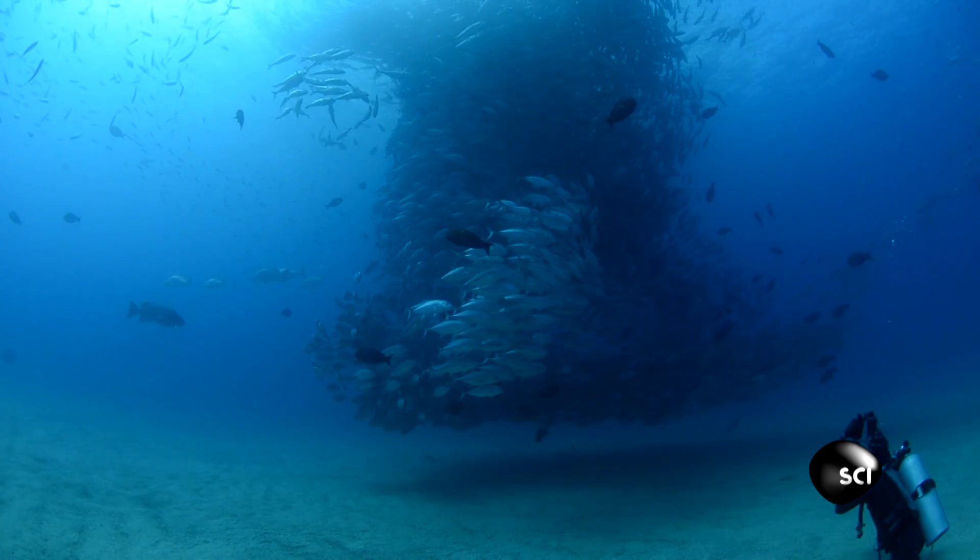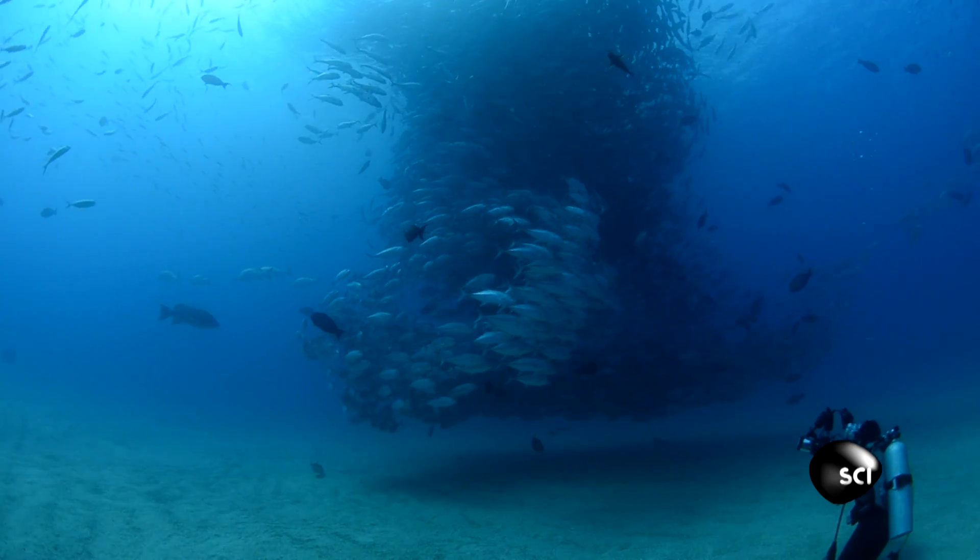I was amazed with the tornado of tuna to start with, but then the guy got in there to give us some sense of scale, and then we could see how amazing it is.